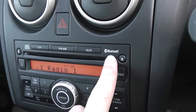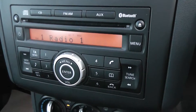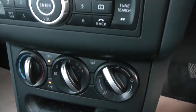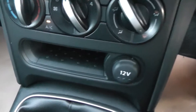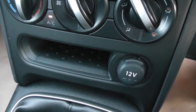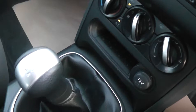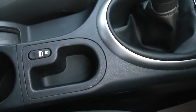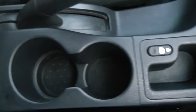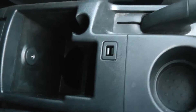As mentioned, it's Bluetooth integrated so you can connect your mobile phones. Just below that we have the manual aircon, a 12 volt accessory socket, and a handy storage area. It has a 5 speed manual gearbox, interior central locking, cup holders, and underneath the armrest an AUX port to connect MP3 players.